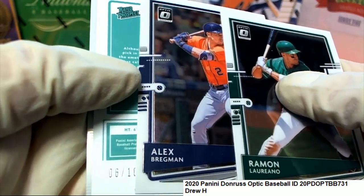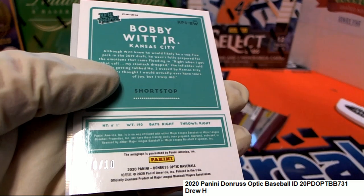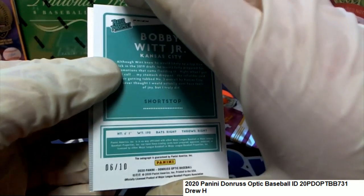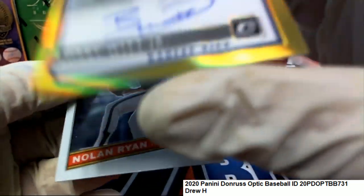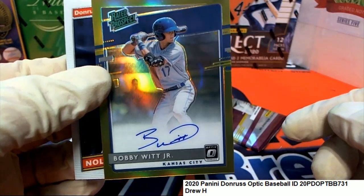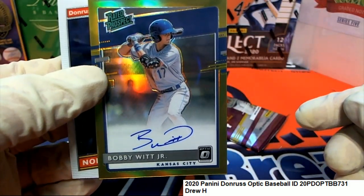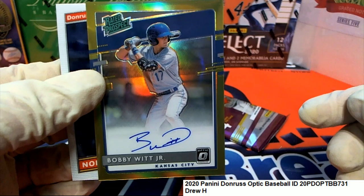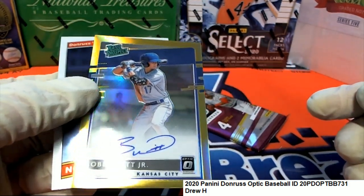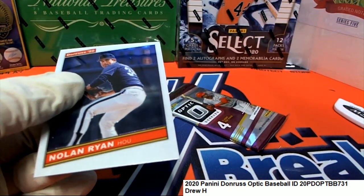What is this? A 6 of 10 Bobby Witt Jr. Rated Prospect Autographed hit. Bobby Witt Jr. comes out of here in Donruss Optic. Congratulations, Drew.